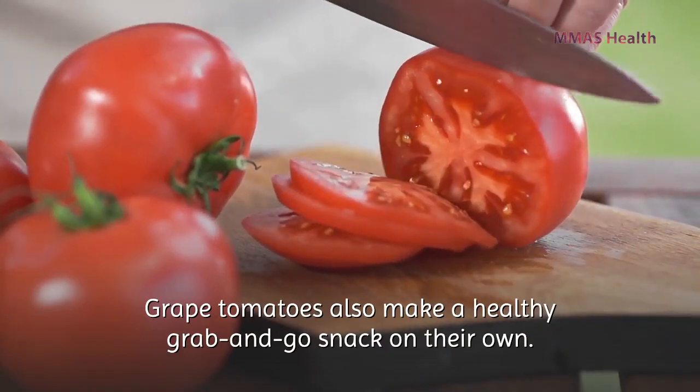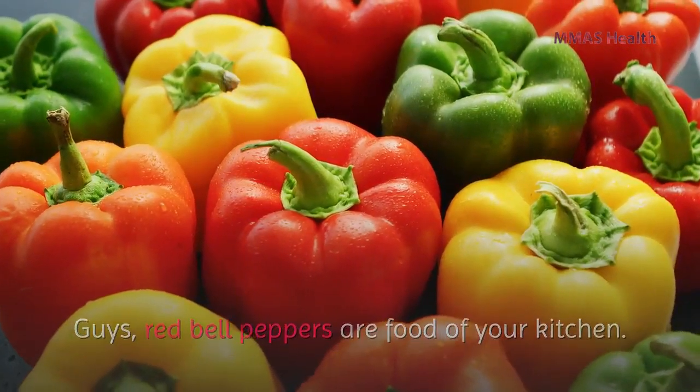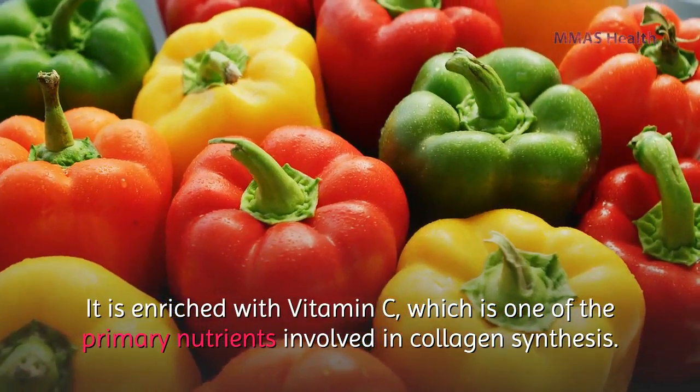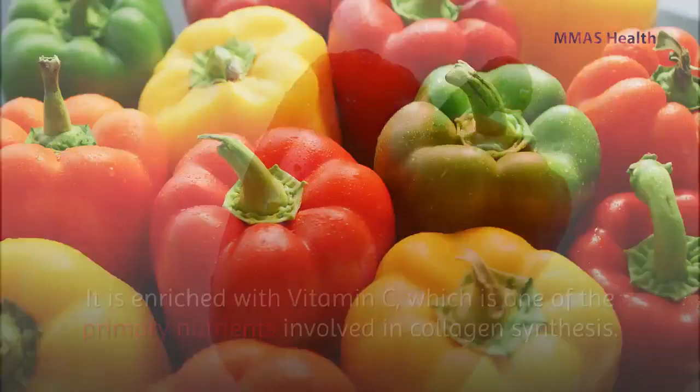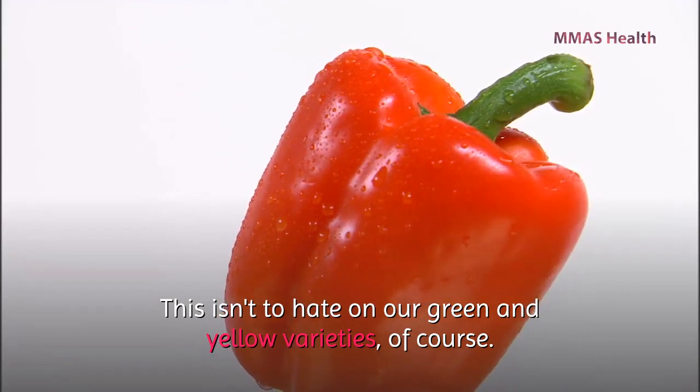Number two: red bell peppers. Red bell peppers are a kitchen staple enriched with vitamin C, which is one of the primary nutrients involved in collagen synthesis. This is not to dismiss the green and yellow varieties.